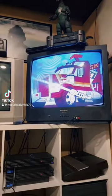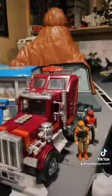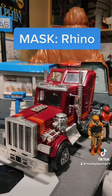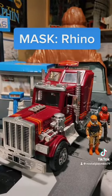We caught him. Now back to the show. We're looking at Rhino, which is far and away my favorite MASK vehicle of all time.